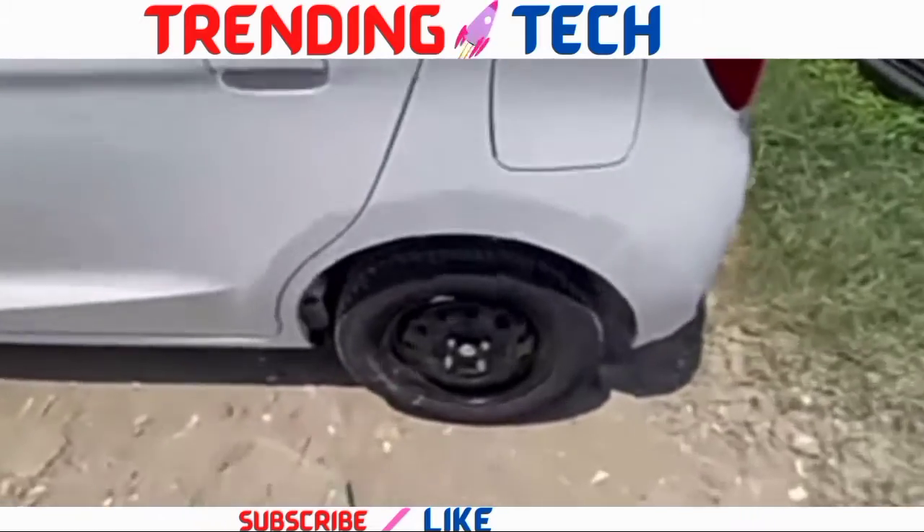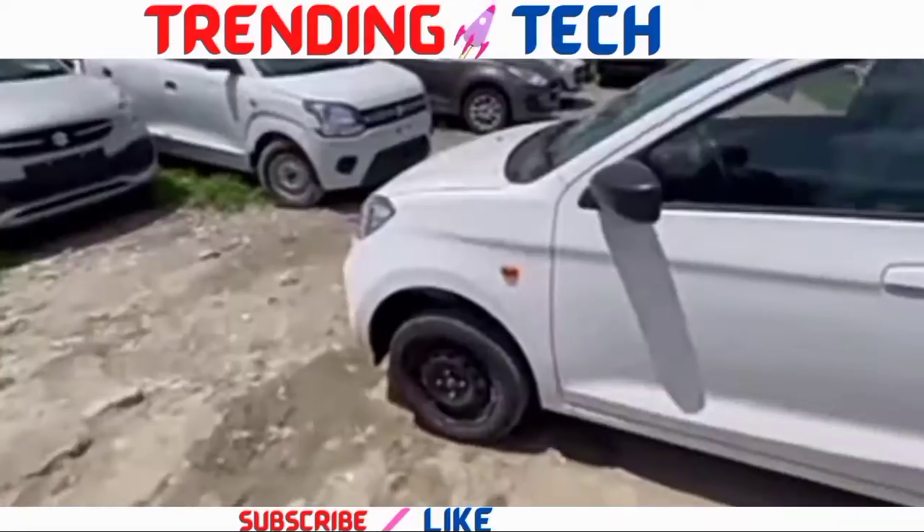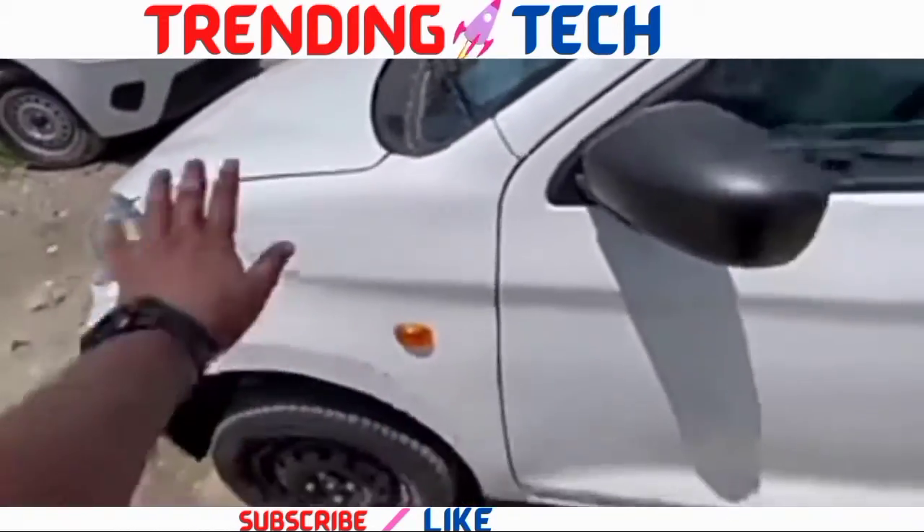For the side profile, you can find a 31.0 litre capacity fuel tank, 145/ATR13 wheels. There is also a small indicator on the side.